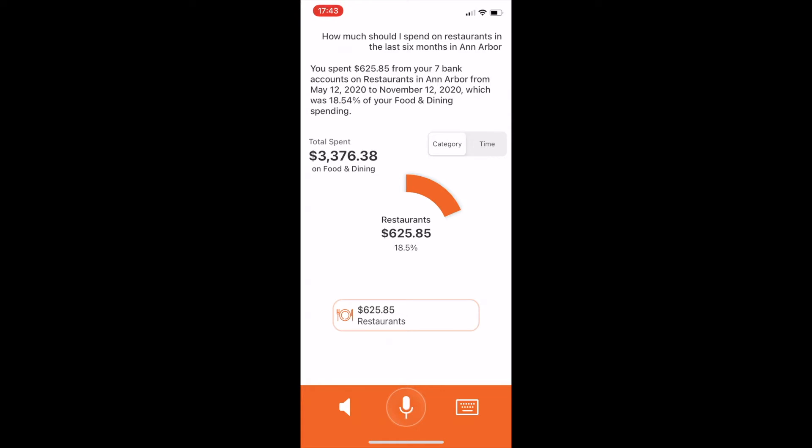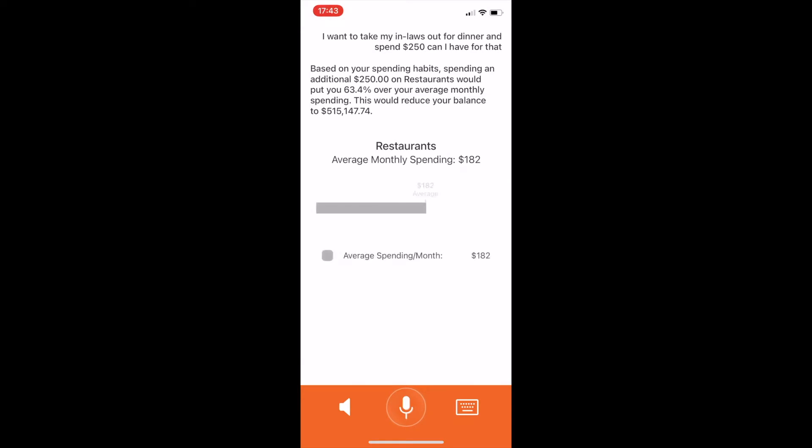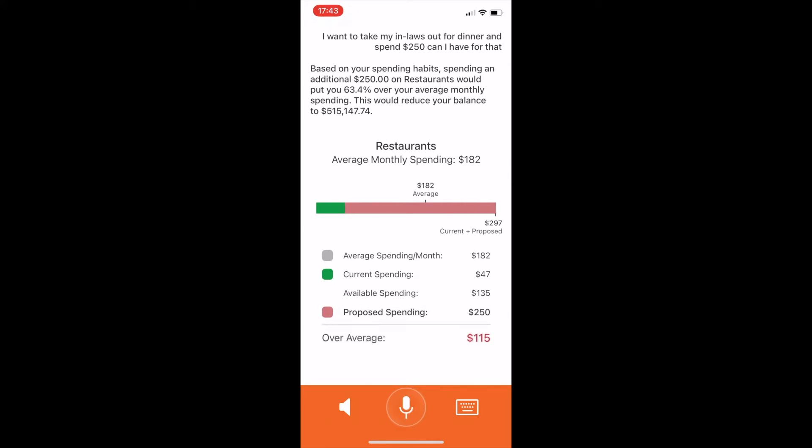So let's ask a question around budgeting. I want to take my in-laws out for dinner and spend $250. Can I afford that? Based on your spending habits, spending an additional $250 on restaurants would put you 63.4% over your average monthly spending. This would reduce your balance to $515,147.74. And these are the key insights that personalize the experience for the user.